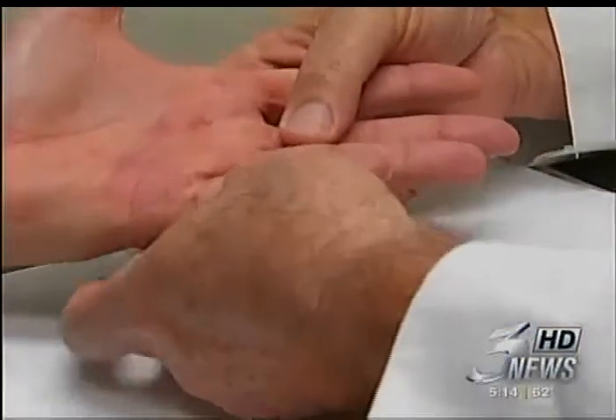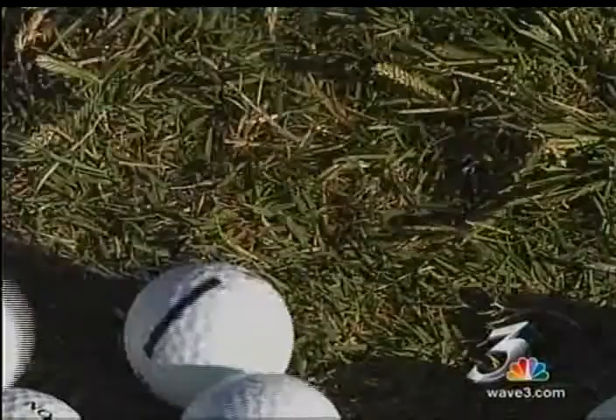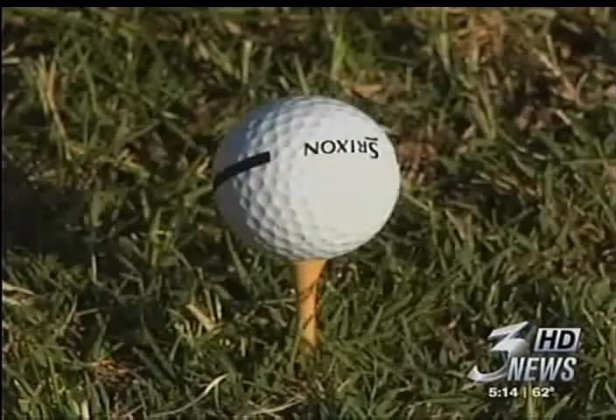Dupuytren's contracture is often hereditary. Both of Steve's brothers had it, and so did his mother and father. Common among those of Northern European descent and common in Kentuckiana. Many people don't have any idea what is going on or why they have a finger that cannot open. Hopefully, by improving Steve's golf game, many more hands will find their full potential.